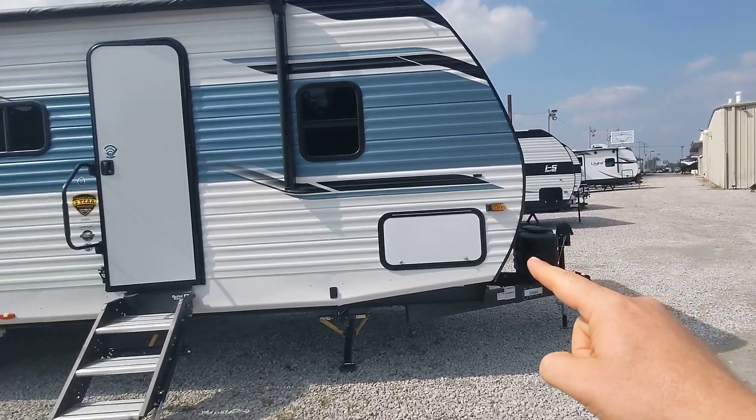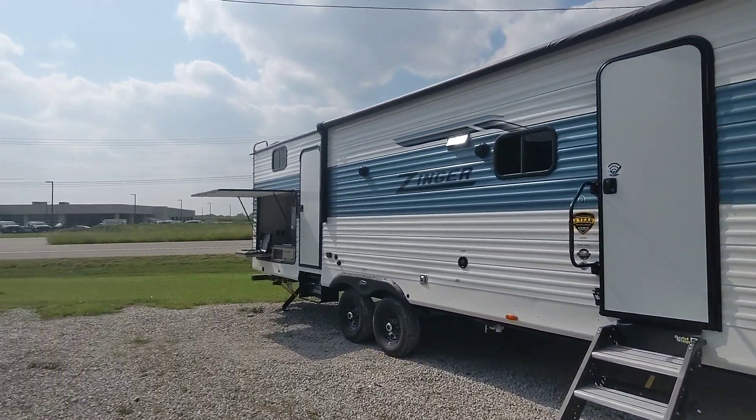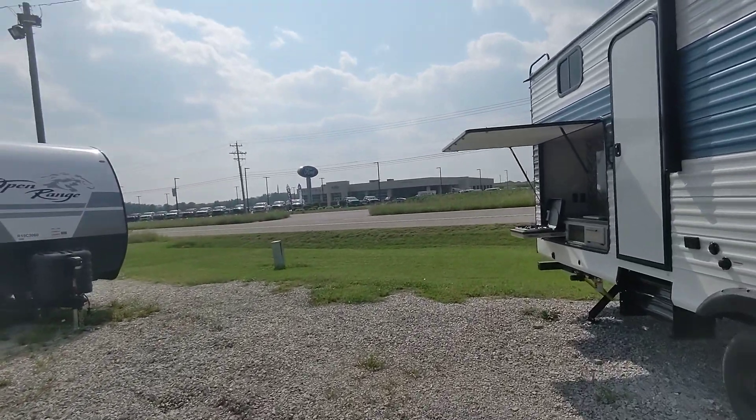A few things to point out: power tongue, power stabilizers, the nice steps, and a big powered awning. But I'm going to go back to the outdoor kitchen first.